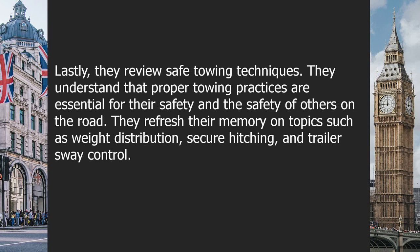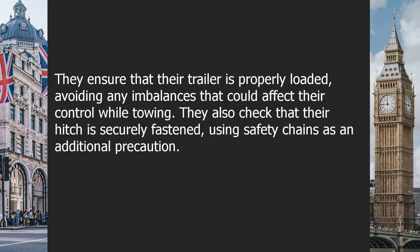Lastly, they review safe towing techniques. They understand that proper towing practices are essential for their safety and the safety of others on the road. They refresh their memory on topics such as weight distribution, secure hitching, and trailer sway control. They ensure that their trailer is properly loaded, avoiding any imbalances that could affect their control while towing. They also check that their hitch is securely fastened, using safety chains as an additional precaution.